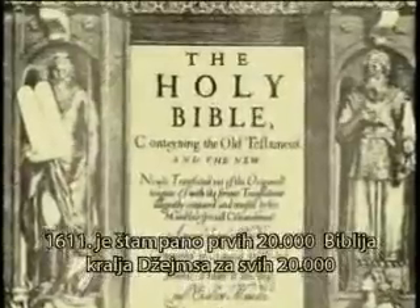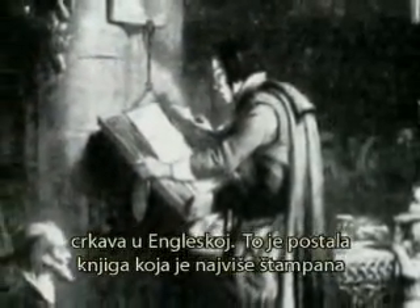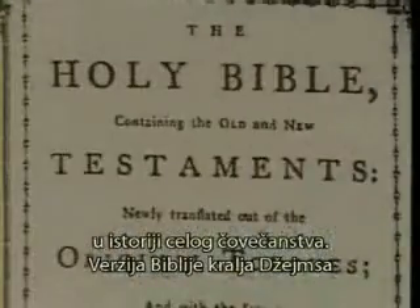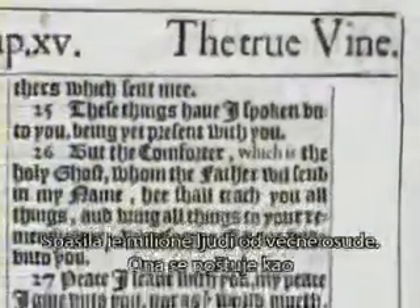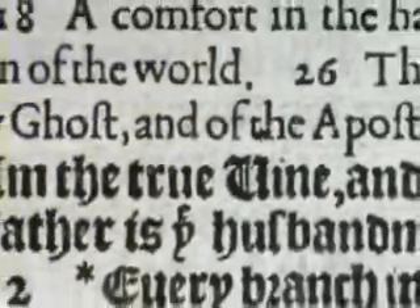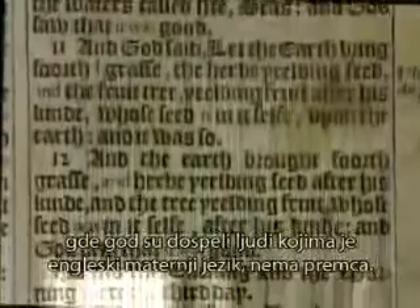In 1611, the first printing of 20,000 King James Bibles came off the press — one for each of the 20,000 churches in England. It would become the greatest single book that has ever been printed in the history of man. The King James Bible has a message of faith, grace, peace, and hope, and has saved millions of people from eternal damnation. It is revered as God's book — His story, His control over the millenniums of time from the creation to the present — and its influence over the civilized world, wherever English-speaking people have traveled, is unparalleled.